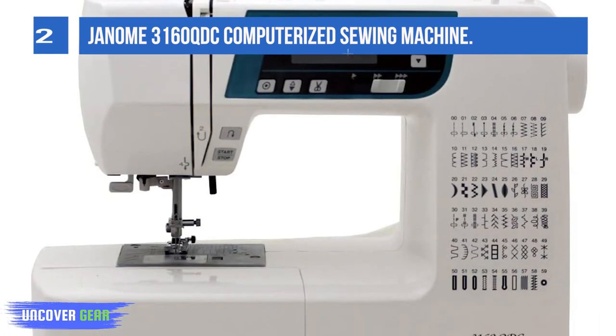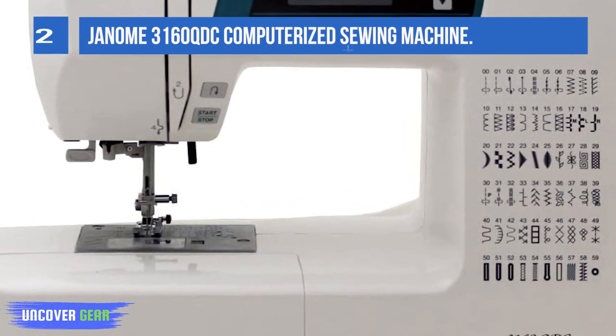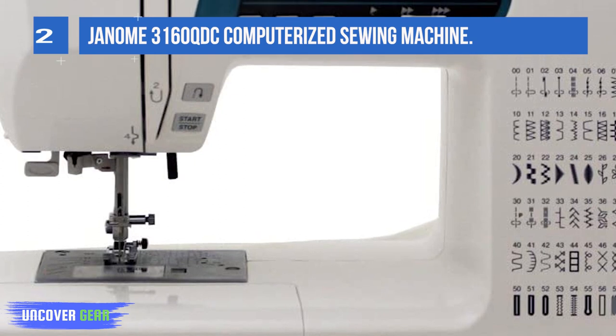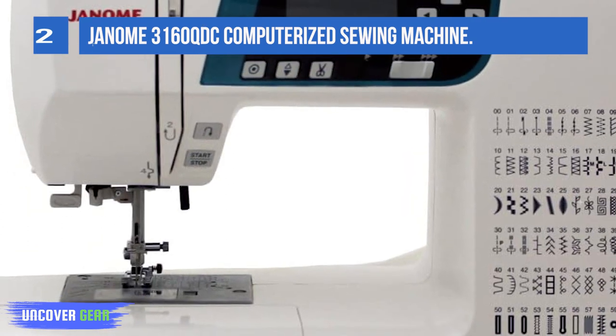These include an automatic needle threader, a jam-proof bobbin loader, and a portably light weight at only 12 pounds. When you need a versatile and robust sewing machine for heavy-duty work, look to this option from Janome.